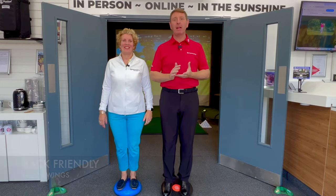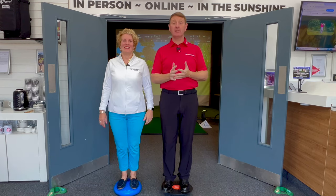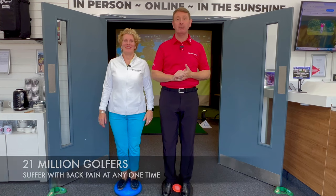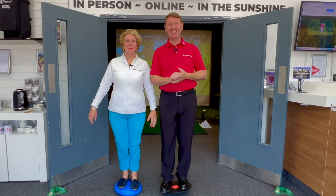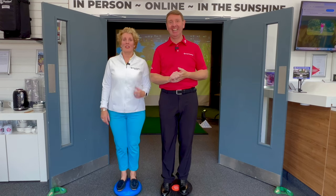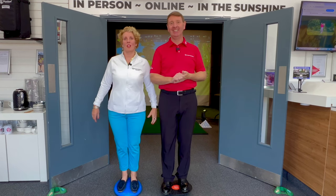So today we're talking about back-friendly golf swings. According to the Journal of Sports Sciences, up to 21 million golfers at any one time are affected by lower back pain. Coming up on this video we're going to firstly explain what we're doing on these crazy things, secondly demonstrate a back-friendly golf swing, and thirdly you're going to find out who wins this crazy challenge.